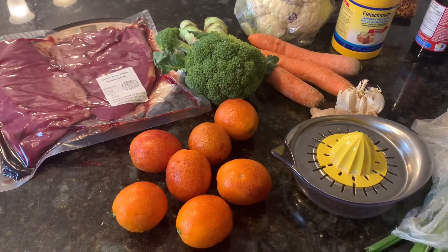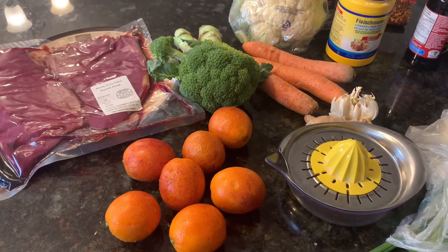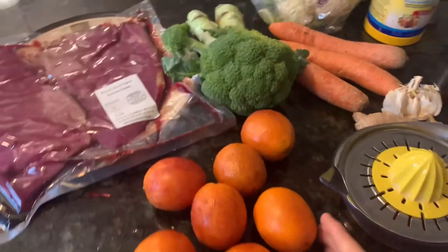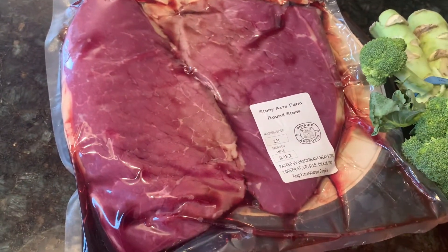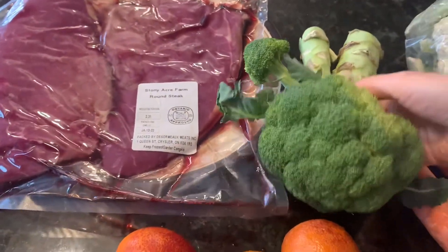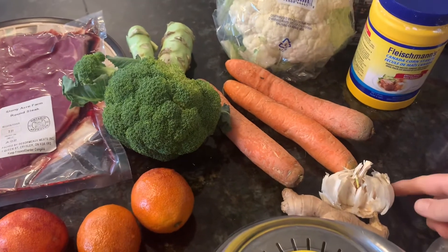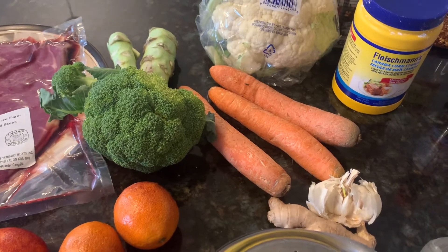Another day and another meal to prepare. Tonight I'm making spicy orange beef and broccoli stir fry. I got this idea because I have a lot of oranges in the fridge — these are blood oranges. I have the oranges to juice and zest, a round steak from the freezer to slice up, and some broccoli. I didn't think that was enough, so I also have cauliflower, carrots, garlic, ginger, and I'm going to add some onion as well.